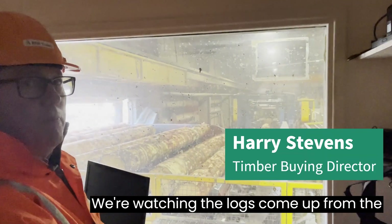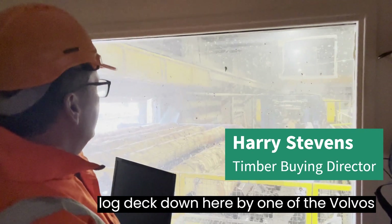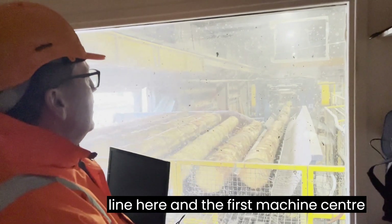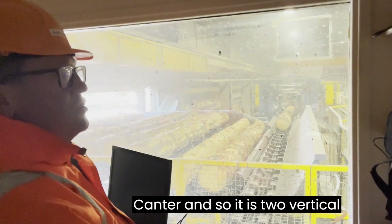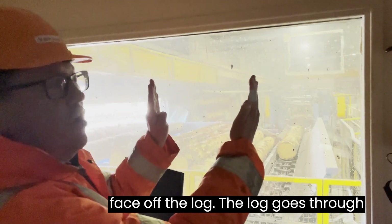We're watching the logs come up from the log yard. They've been loaded onto the log deck down below the Volvos, and the logs then come up the first part of the process and go down the line. The first machine centre we can see in front of us is a chipper canter, where two vertical sets of revolving knives take a face off the log.